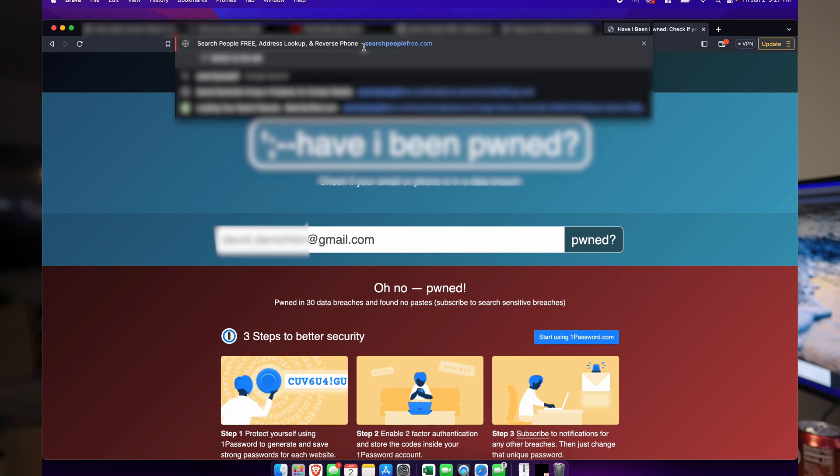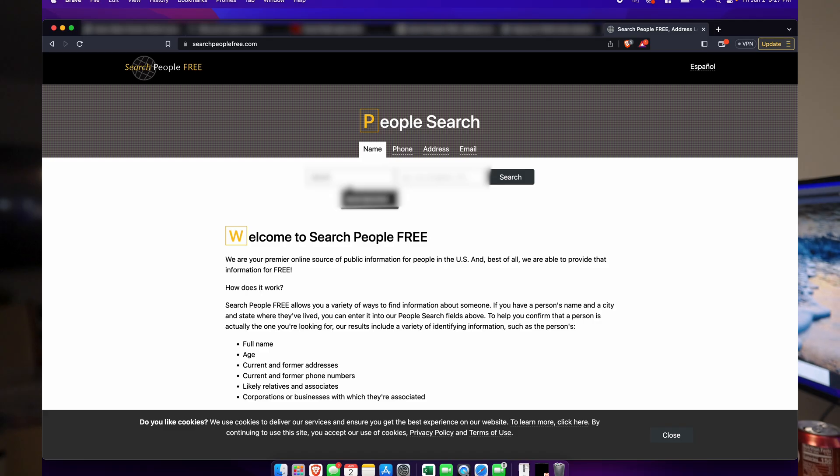We know that our password and email address are compromised, which is probably why you're getting so much spam in your personal email — and it's probably time to delete some of them. But what happens if someone knows your first name, last name, and the city you're from? Well, this part gets a little scary. We want to go on peoplefinderfree.com.